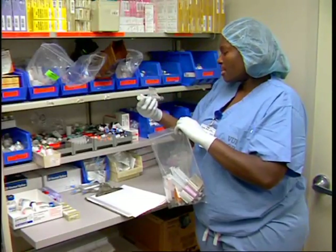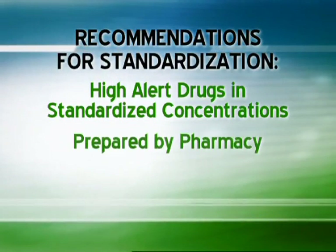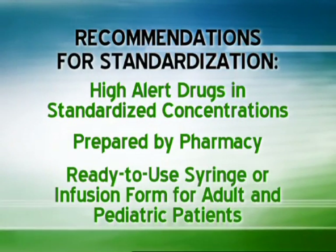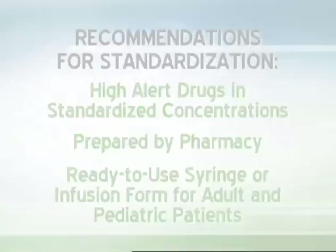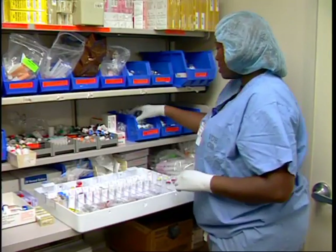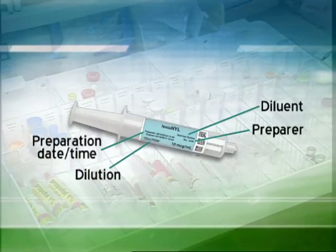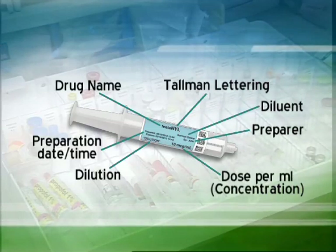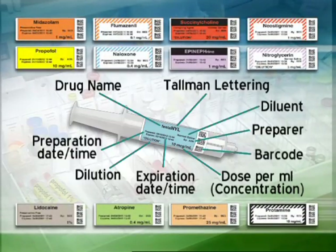The recommendations for standardization were that high-alert drugs such as phenylephrine and epinephrine should be available in standardized concentrations and prepared by pharmacy when possible in a ready-to-use syringe for rapid administration or infusion form appropriate for adult and pediatric patients. The Joint Commission National Patient Safety Goal specifies the components of a fully compliant label including the drug name in 12-point print, tall man lettering, dose per milliliter, total dose concentration, expiration date, barcode formats, and ASTM color coding.